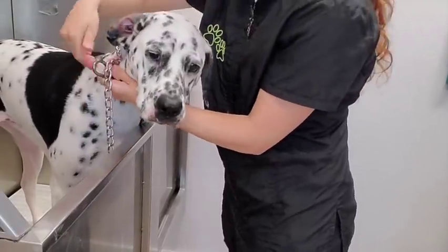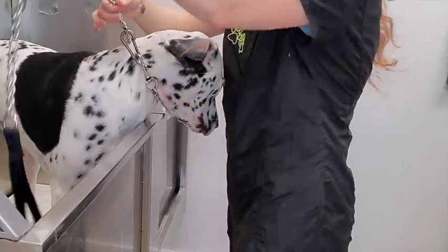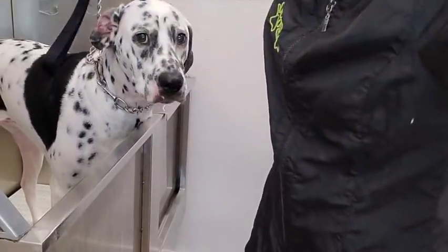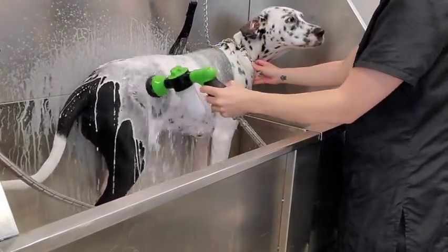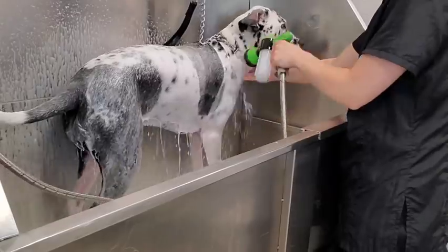The chain that I use in my bathtub is just chain link with a clip. It does not cause any choking. The reason I use a chain is because it is bite proof and easy to disinfect. You're not going to believe that this is Freya's first ever grooming appointment.